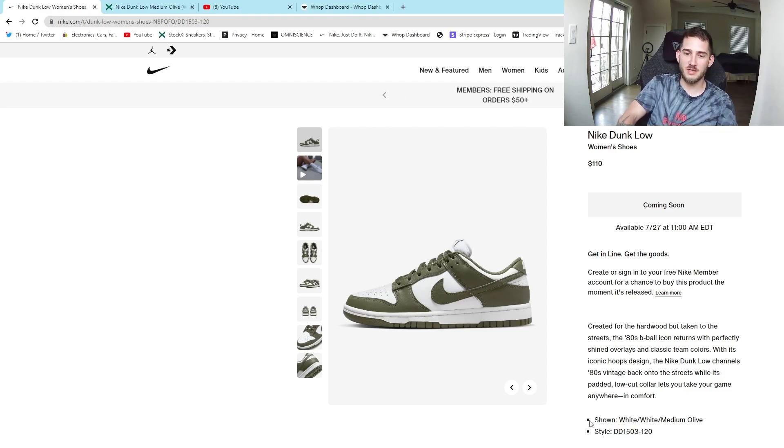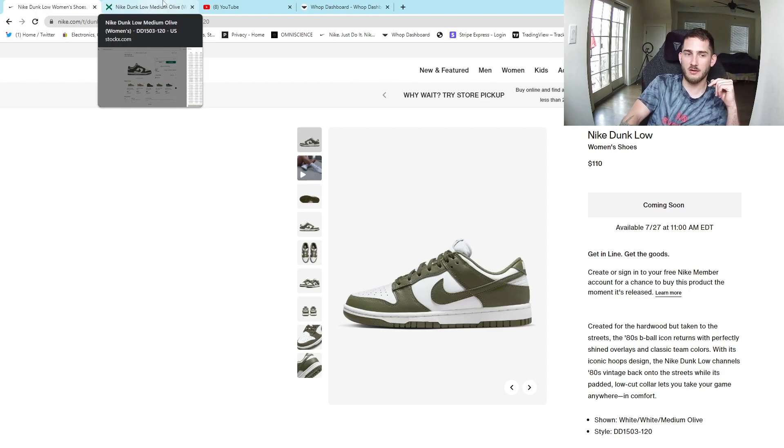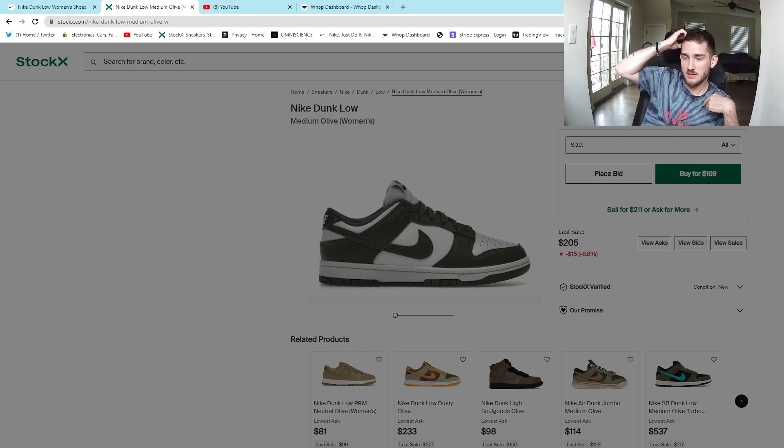The next shoe we're going to talk about is the Dunk Low Medium Olive. This is a great shoe — I can already tell you right now that this is going to be profitable. I always go to all sales and look at the volume of sales. Volume is very important along with price. Is it a popular shoe? Because even if you're not making 50-60 bucks on StockX, you can still sell it locally if there's demand. These are selling for about $100 depending on sizes. This is a women's shoe, so sizes 10 and up are going to be money because that's mid-range men's sizing.